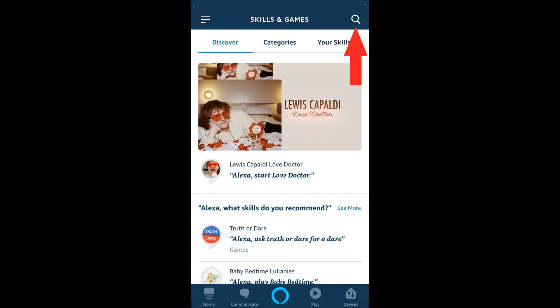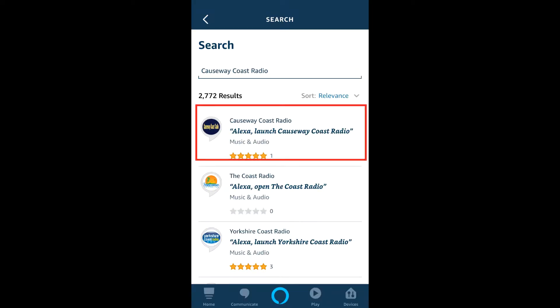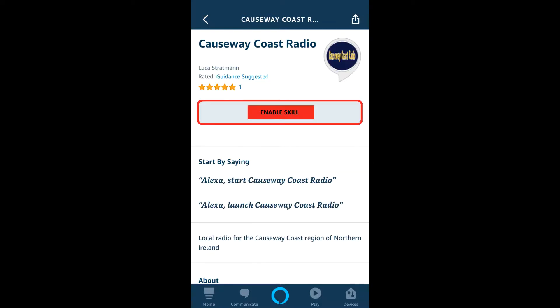Go up to the Search icon in the top right hand corner, then type Causeway Coast Radio and hit Search. Causeway Coast Radio should be at the top of the search. Click it and then click Enable Skill.